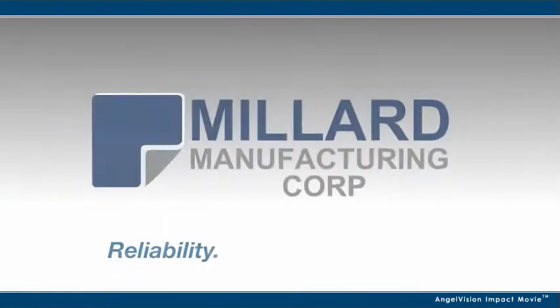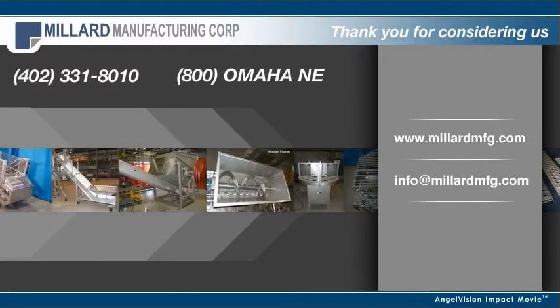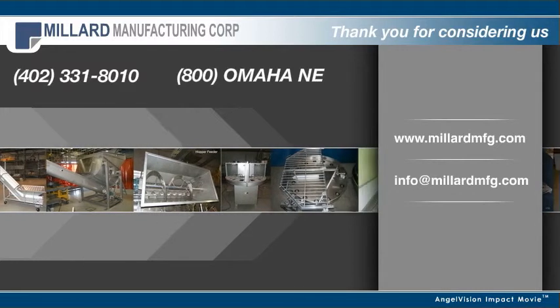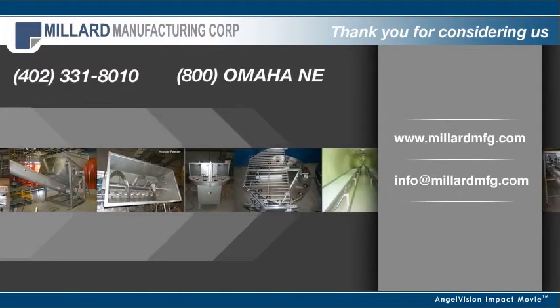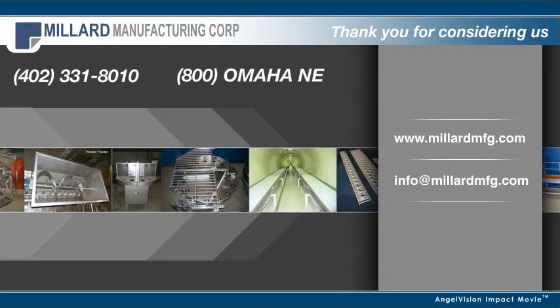When reliability, versatility, and quality count, there's always Millard Manufacturing. Chances are high that in the last week, you consumed food that was produced by a Millard Manufacturing product or process. Call us to find out why, and let's discuss your equipment needs. Thank you.